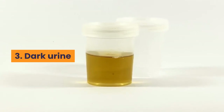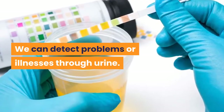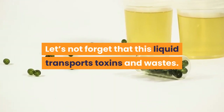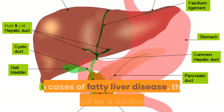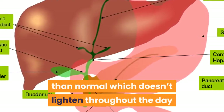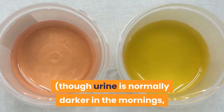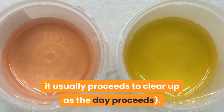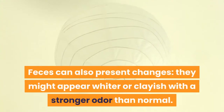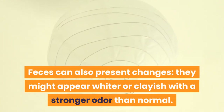3. Dark Urine. We can detect problems or illnesses through urine, as this liquid transports toxins and wastes. In cases of fatty liver disease, the fluid will be a darker color than normal which doesn't lighten throughout the day. Though urine is normally darker in the mornings, it usually proceeds to clear up as the day proceeds. Feces can also present changes — they might appear whiter or clayish with a stronger odor than normal.